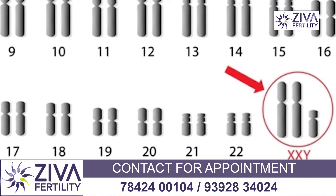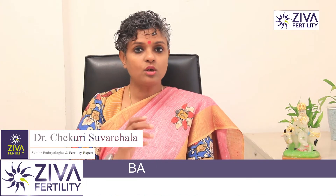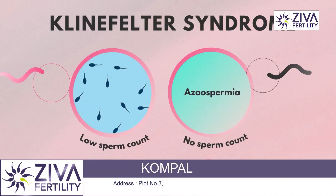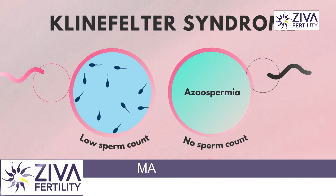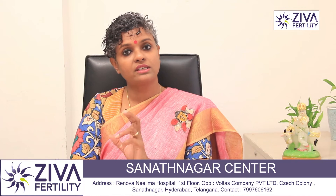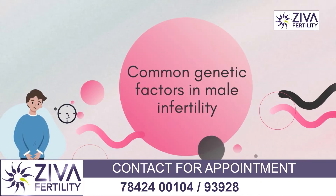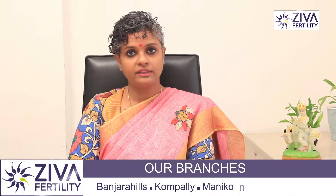Secondary sexual characters also differ depending on the expression of this extra X chromosome. In the reproductive system, there could be reduced sperm production, also affected by the expression of the extra X chromosome. In some cases, there is no production of sperm at all — azoospermia can be caused due to this extra X chromosome. It's a very important and commonly occurring genetic cause of male infertility, and especially when there is azoospermia, we would like to get this test done.